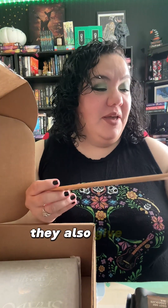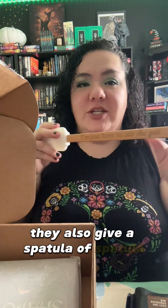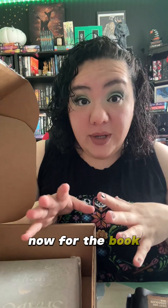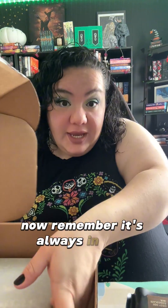They also give you a spatula — but it says 'I'm just here to stir the pot.' I love that, that's hysterical. Now for the book — it's always in this crinkly paper so I'm going to open it and then I'll show you.